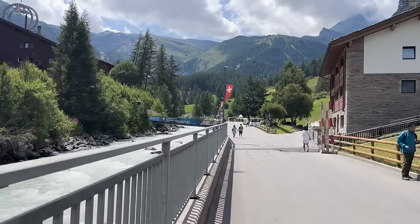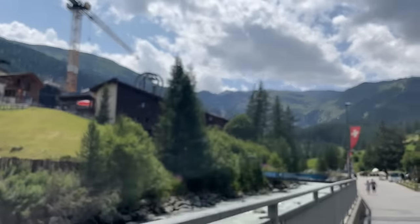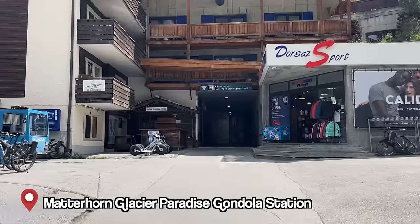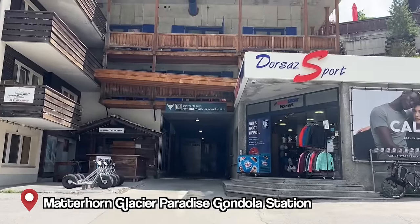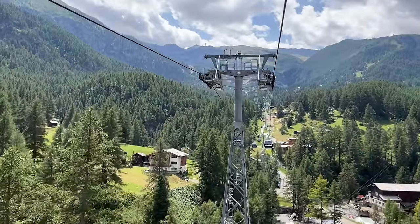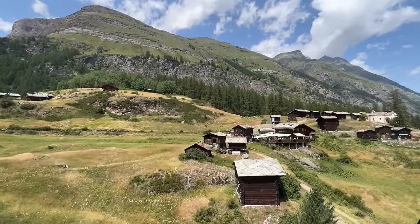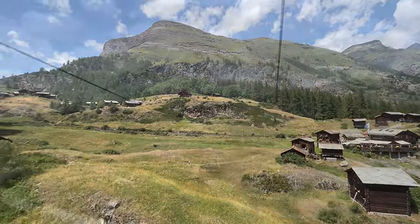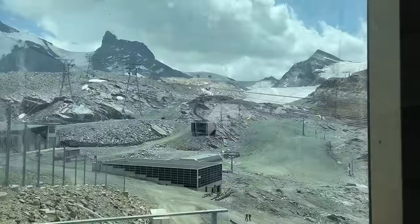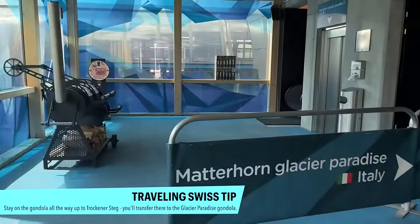You can also take a taxi. We headed over and here is the station for the Matterhorn Glacier Paradise gondola — it was probably only about 15 minutes. We're now facing the glaciers, which look beautiful, and this is the gondola up to Glacier Paradise.